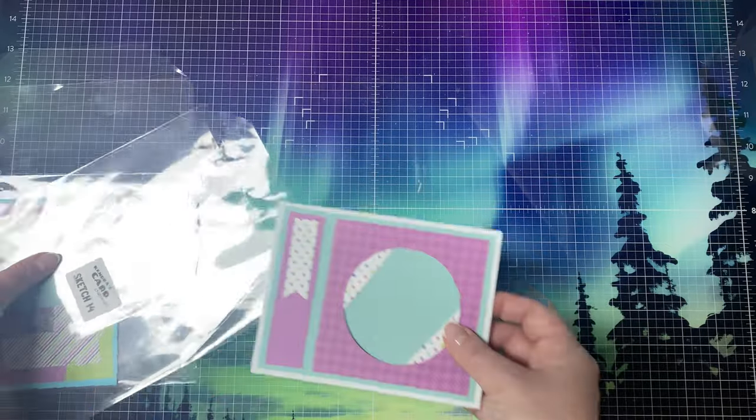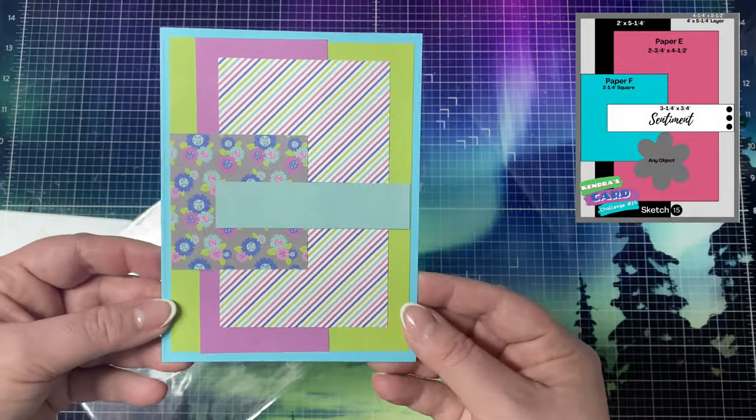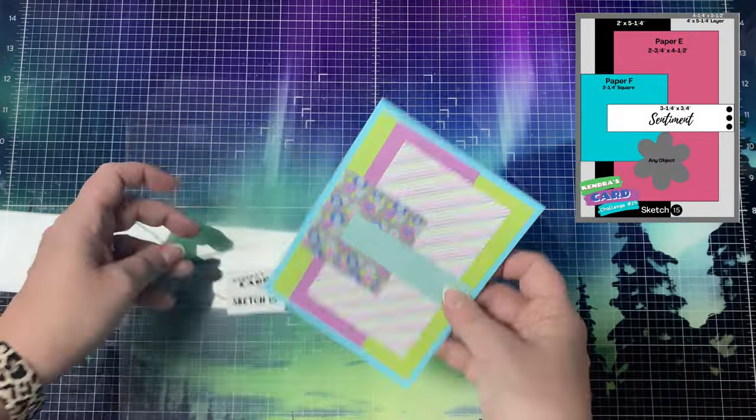I'll link the current month's photo album in this post. If you're having trouble finding the albums on Facebook, you can go directly to it from this link. Please make sure that you upload your photo into the album and not into the comments section.